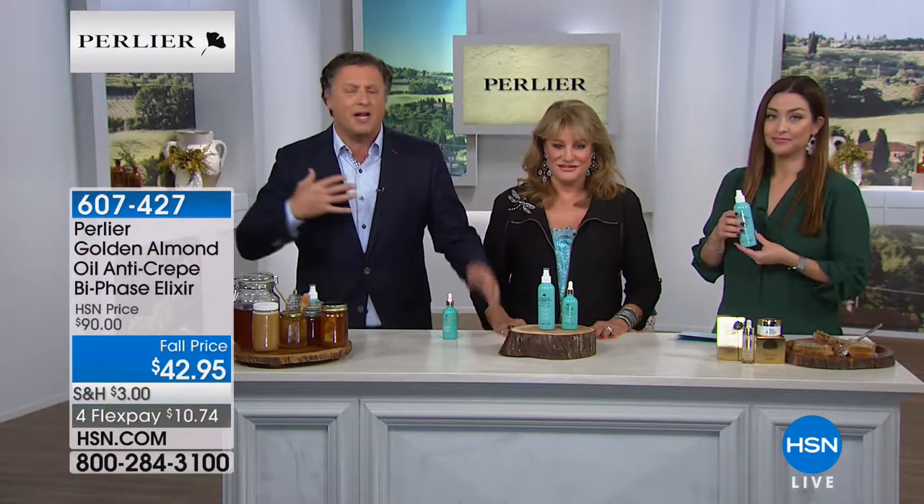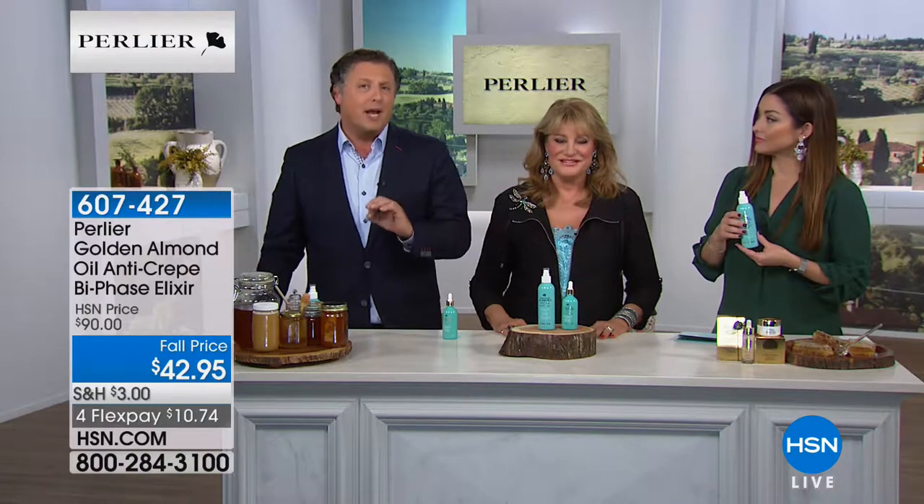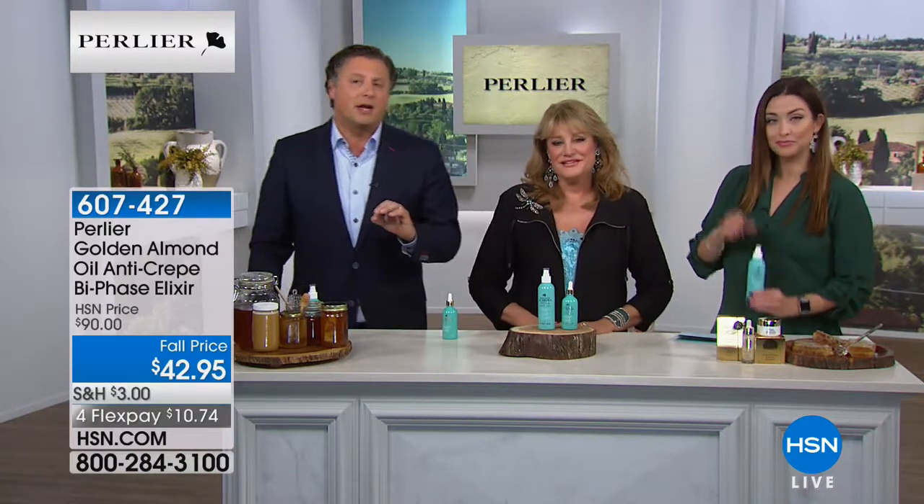It can be used on your face, neck, décolleté, and all over your body. By saying 'golden almond,' don't think this smells like an almond — it is the most beautiful fragrance. It's the blossom of an almond, so it's so much better than a typical almond scent.